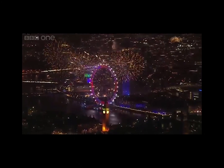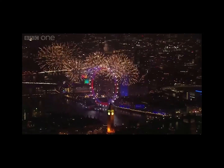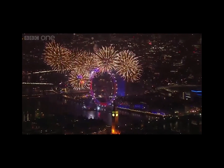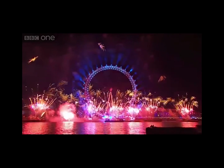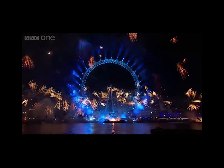Fireworks. For centuries, these fun explosives have left us in awe every bonfire night, new years, and most other celebrations you can think of. Their bright colours, noise, and pure rocket power have become synonymous with excitement and wonder. So over the next few minutes we will delve into the rich chemical fundamentals of these rockets of colour.